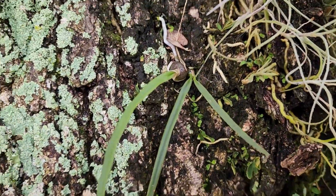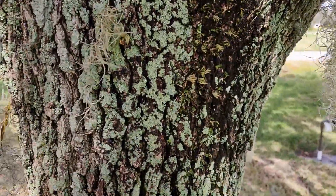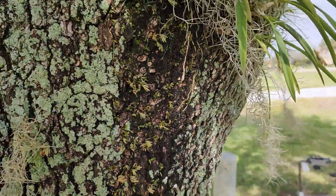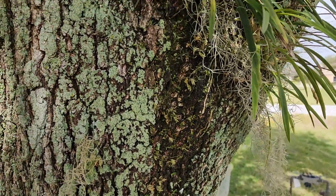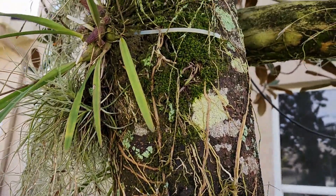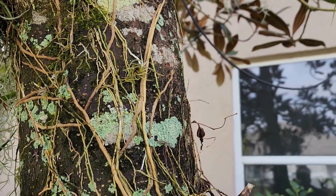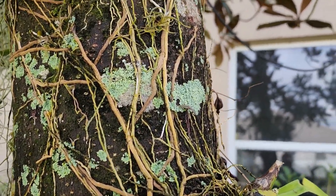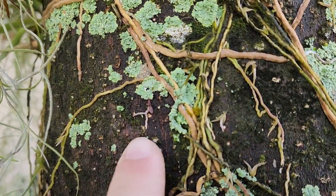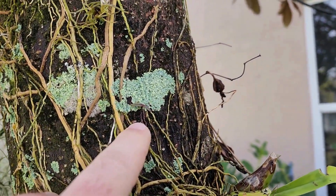This one here is going to be close to blooming size soon — that little seedling, I should say, not baby. That's pretty cool. Alright, real quick, I want to show y'all this. I do have some Encyclia tampensis up on this tree, and I want to show you a few more volunteer seedlings. You got one there, one there.